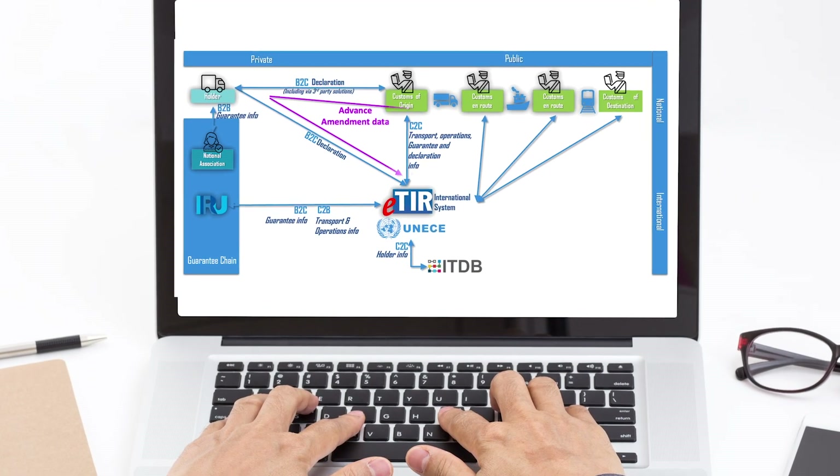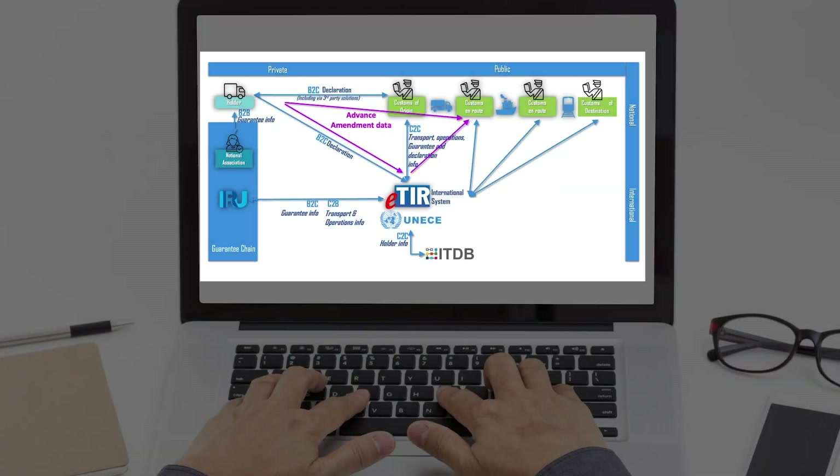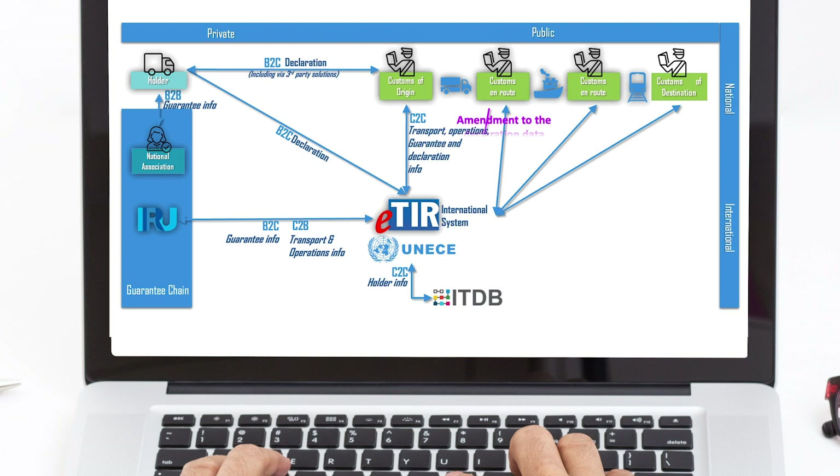Advanced TIR data and advanced amendment data may be submitted either directly to the competent authorities or via the ETIR International System. While accepting the declaration in the country of departure or an amendment to the declaration data in any country along the itinerary, the competent authorities shall authenticate the advanced TIR data or the advanced amendment data and the holder in accordance with national law. Contracting parties bound by Annex 11 shall accept the declaration data received from the competent authorities via the ETIR International System as the legal equivalent to an accepted TIR carnet. The authentication of the holder performed by the competent authorities of the contracting parties bound by Annex 11 shall be recognized by the competent authorities of all subsequent contracting parties throughout the TIR transport.